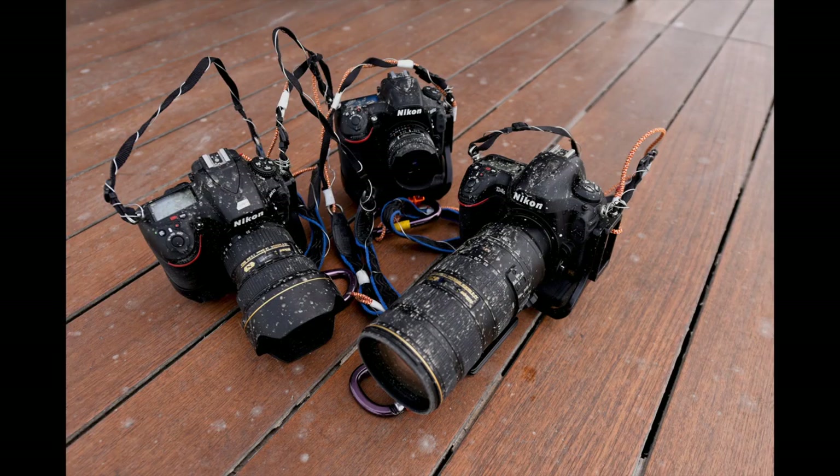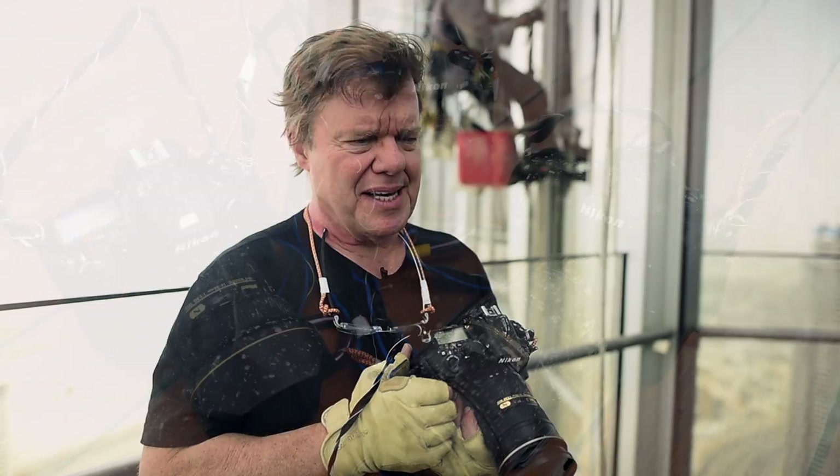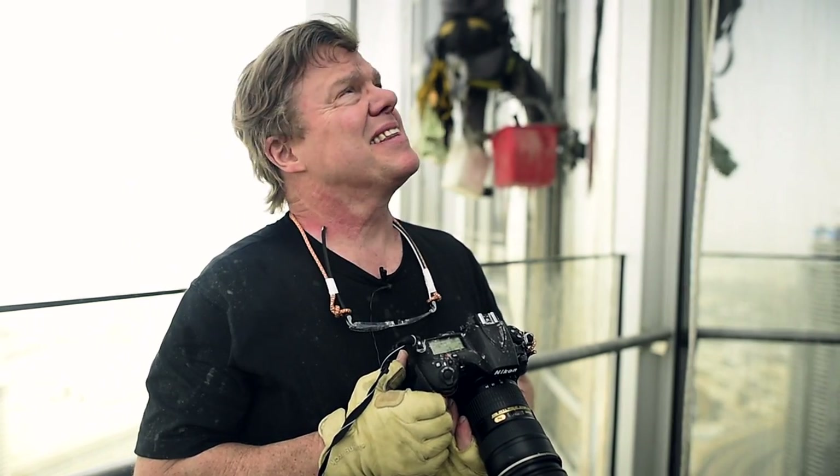The cameras took a beating — pretty messy, sandy water all over them — but they hung in there. Very cool. A privilege to have done this. Amazing thing that these guys do, cleaning the miles and miles of glass in the world's tallest structure. Signing off from the Burj Khalifa in Dubai, UAE — Joe McNally on floor 76.